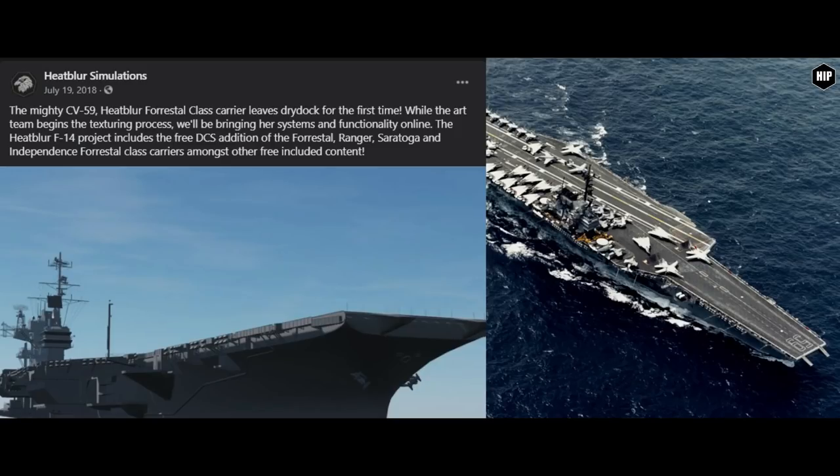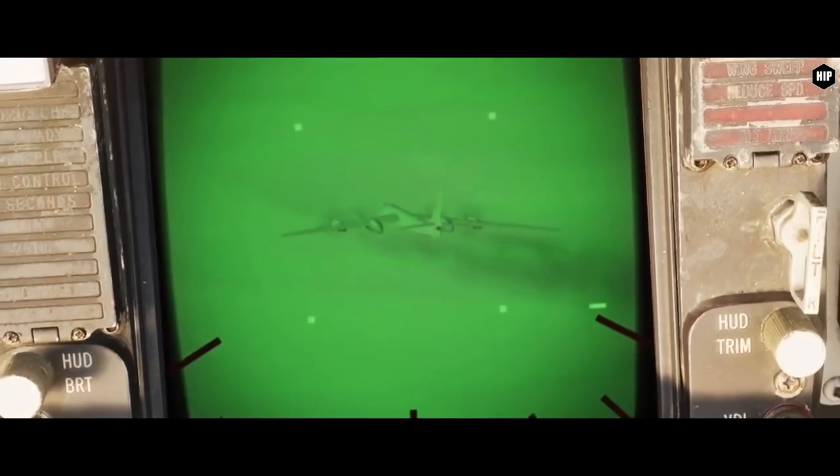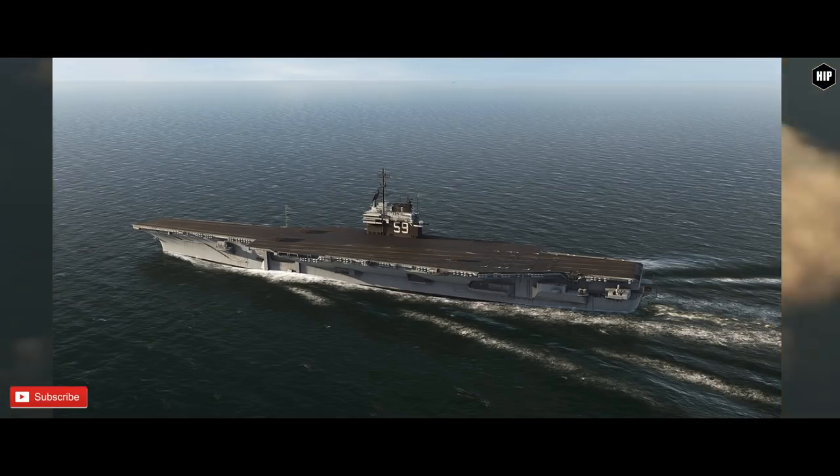This was stated by Heat Blur Simulations on July 19th, 2018. Along the way we got screenshots with early models of the carrier. Since then, the new pictures of the carrier look more complete. At first glance, I even thought they were shot in real life.